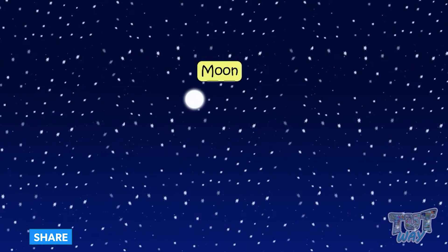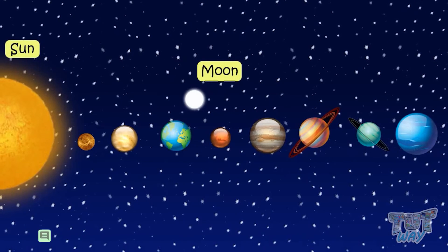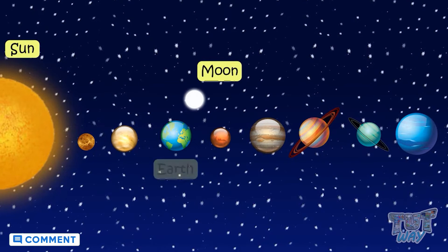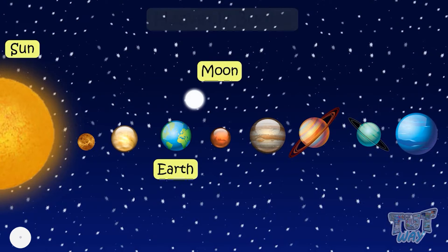All the objects like stars, moon, and sun that we see in the sky and are very far from the Earth are called heavenly bodies.